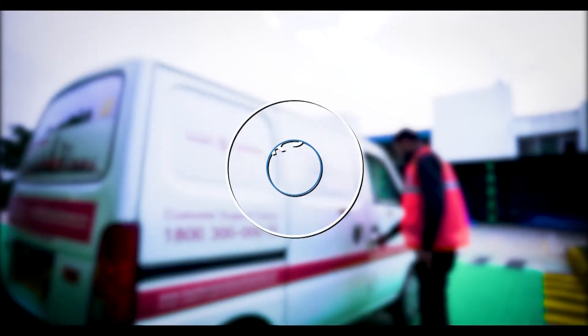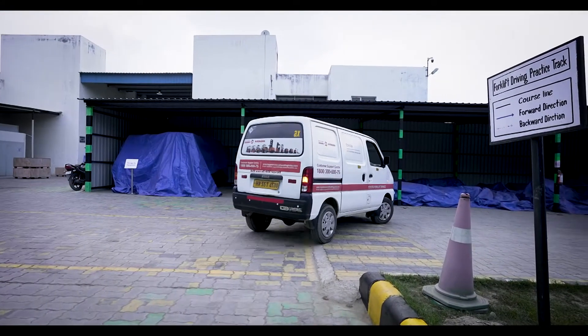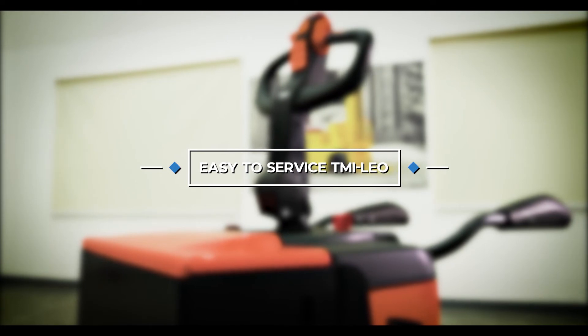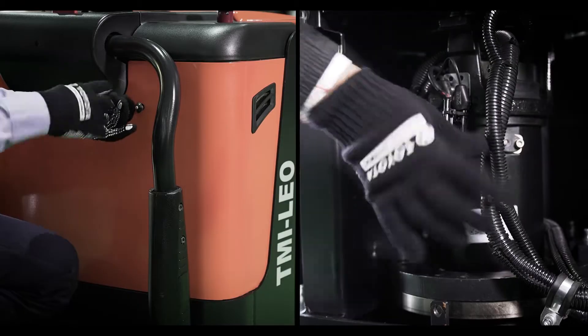In case there's a breakdown, do not worry — Toyota trained technicians for on-site service are just a phone call away. Easy accessibility of components aids in quick inspection and maintenance works.